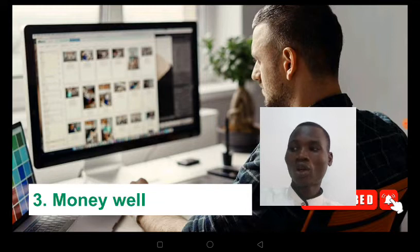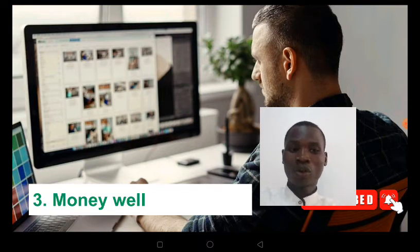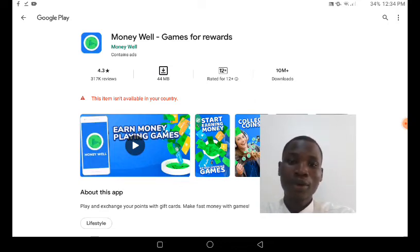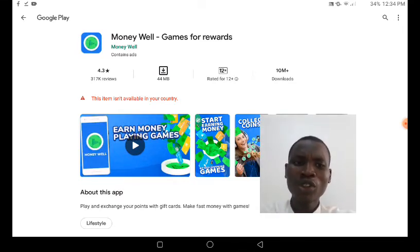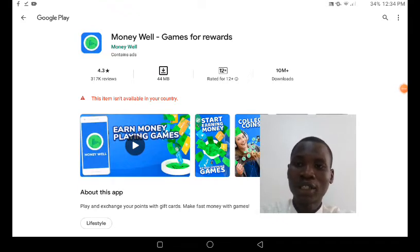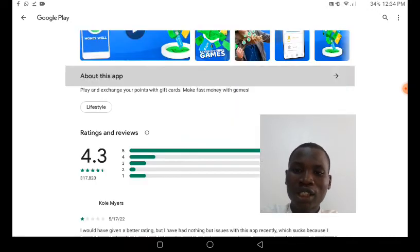You want to go to your Google Play Store or App Store to download Morning Well. As you can see right here, this is the Morning Well game app — click Install. In cases where this app is not supported in your country, you can clear your Google Play Store cache and data, then install a VPN first so that you can get access to this app.